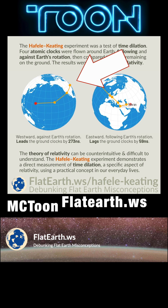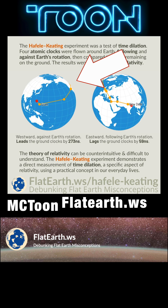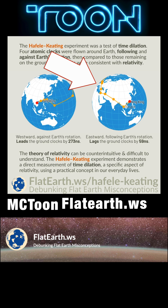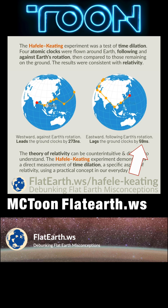On the left, westward — against Earth's rotation — leads the ground clocks by 273 nanoseconds. On the right, eastward — following Earth's rotation — lags the ground clocks by 59 nanoseconds.